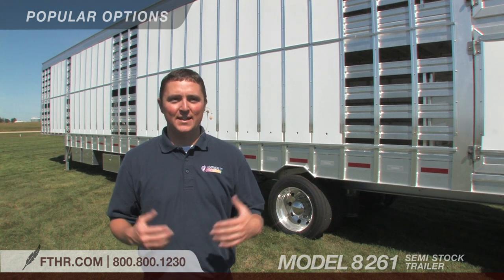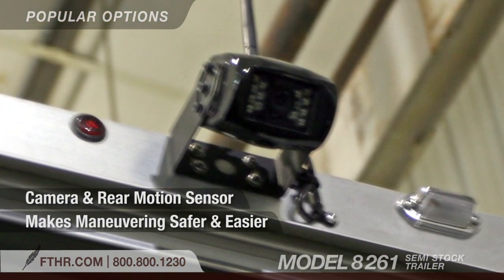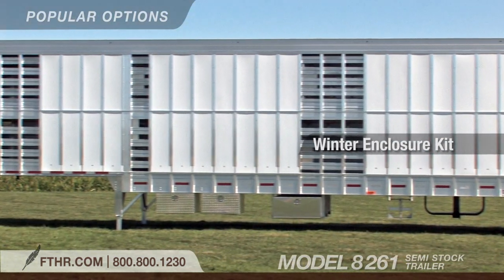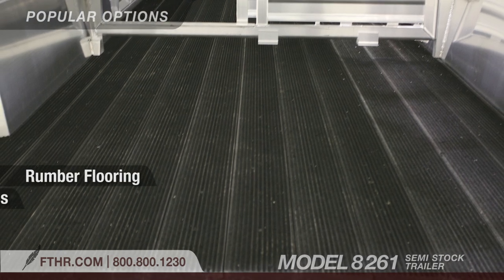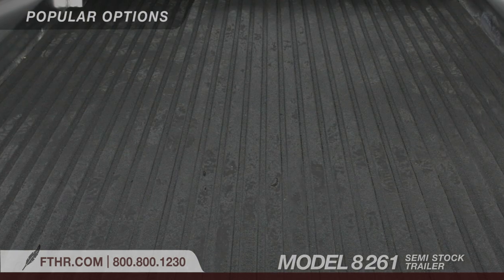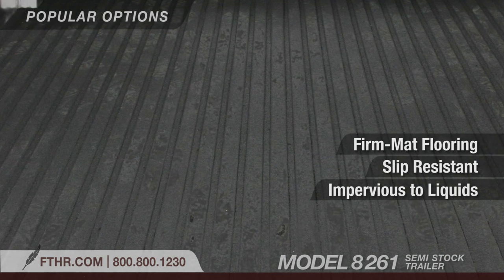Livestock producers all have different needs. That's why the 8261 comes with several options to produce a livestock trailer that works best for you. A camera and rear motion sensor makes maneuvering the 8261 safer and easier. A winter enclosure kit protects your cargo from low temperatures. Additional LED lights can be added for increased visibility. Rumber floor cushions your livestock to reduce the risk of injury or stress while traveling, and it's also water-resistant. Another flooring option is our firm mat flooring, which completely seals your trailer's floor in a padded, slip-resistant surface that is impervious to liquids.